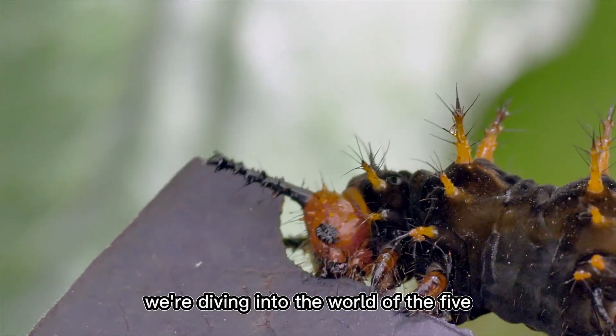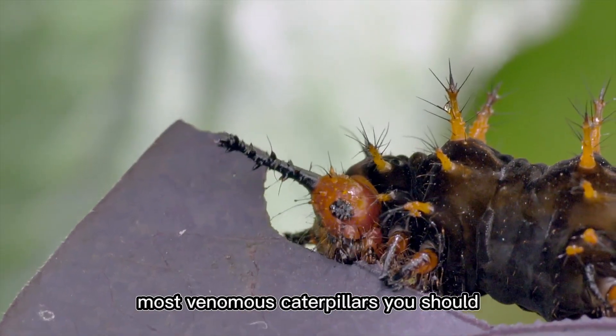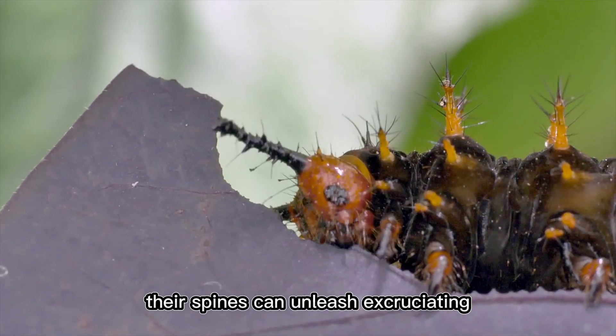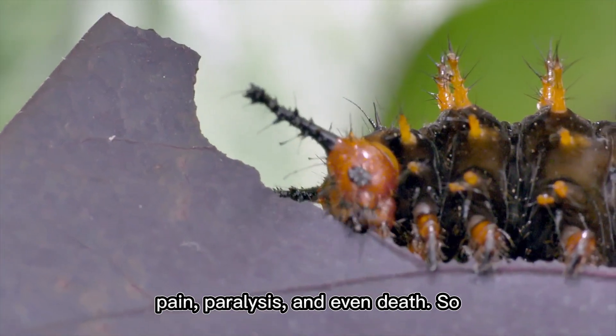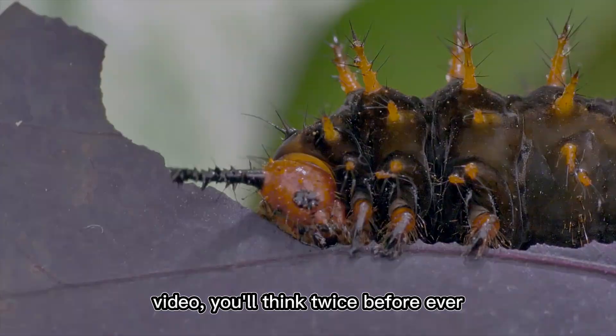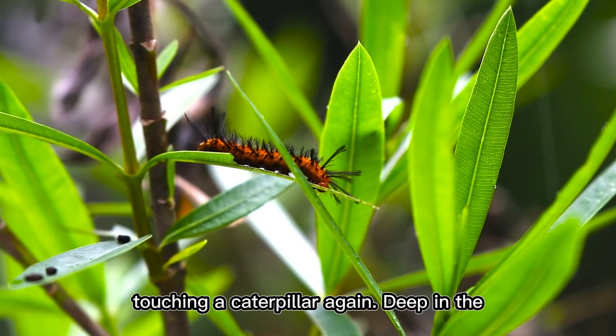Today, we're diving into the world of the five most venomous caterpillars you should never touch. These creatures may look innocent, but a single brush against their spines can unleash excruciating pain, paralysis, and even death. So stay tuned, because by the end of this video, you'll think twice before ever touching a caterpillar again.